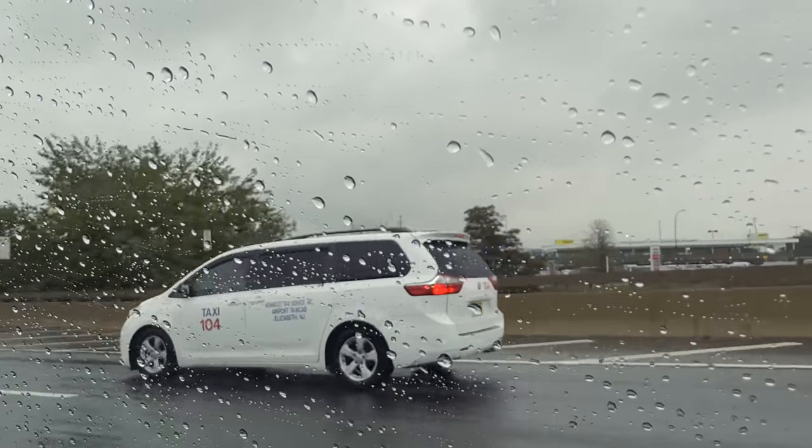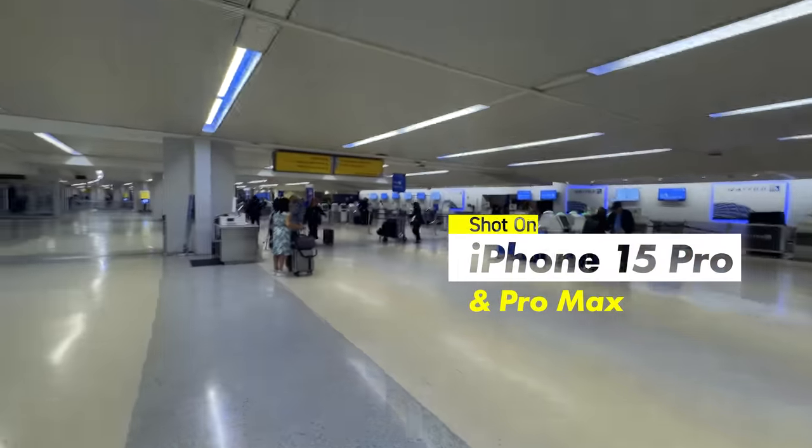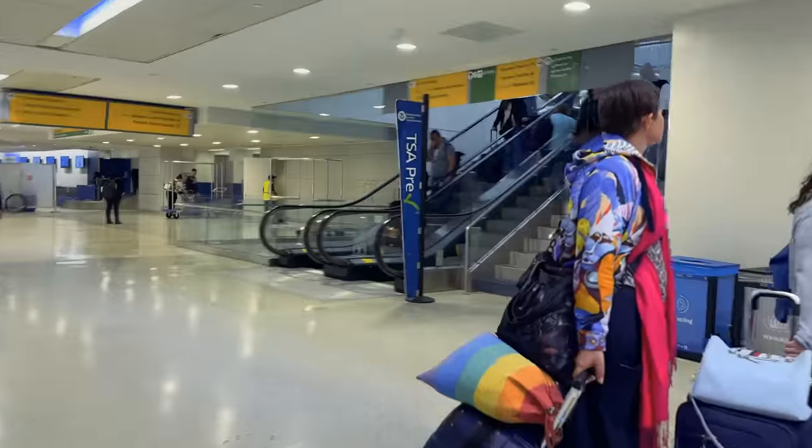I just have to say that I shot everything — and I mean everything — with the iPhone 15 Pro and the Pro Max. This is absolutely fantastic as a content creator because you can capture so much around you and still use that device for everything.